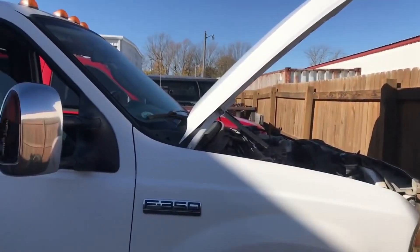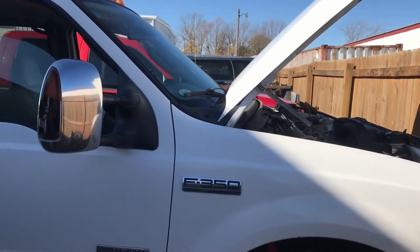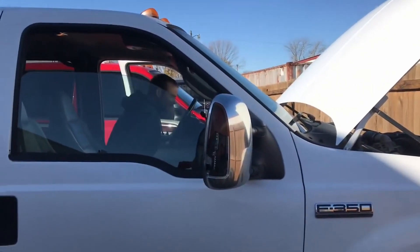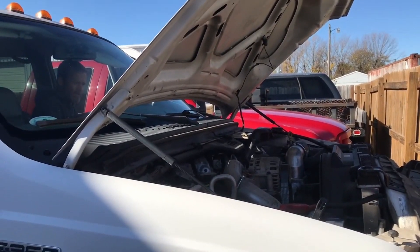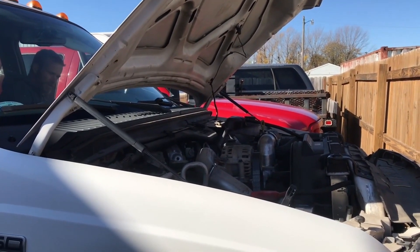Let's see what it does now — maybe it'll fire up halfway decent. This is about to be one of our trucks, going to be in our fleet — seen in a town near you. See how it does with new batteries. You can tell by how long that injector chatter goes.